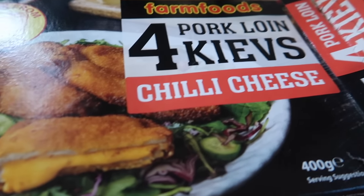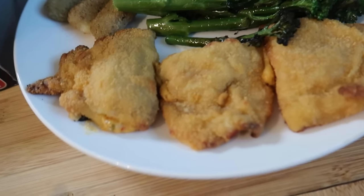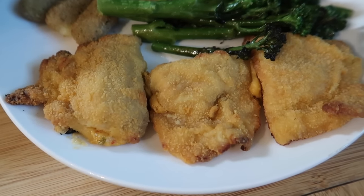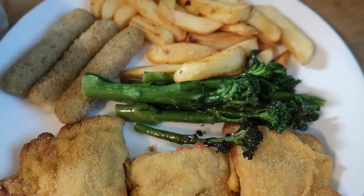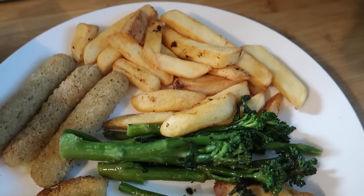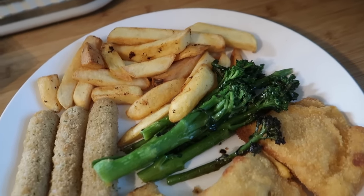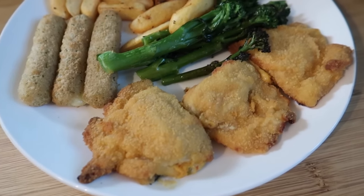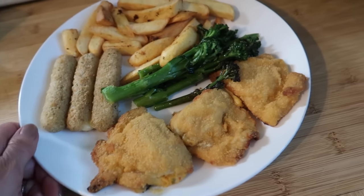Tonight's dinner — I've done these Farm Foods pork loin kievs. I thought there were four in there but there were actually seven, and they're smaller than I expected. The cheese that spilled out the side is absolutely nuclear spicy, so if you're not keen on spicy these probably aren't for you. I've done some broccoli in the oven — tender stem from Tesco — chips in the air fryer, and a few mozzarella dippers as well. These pork loin kievs are 96% pork.